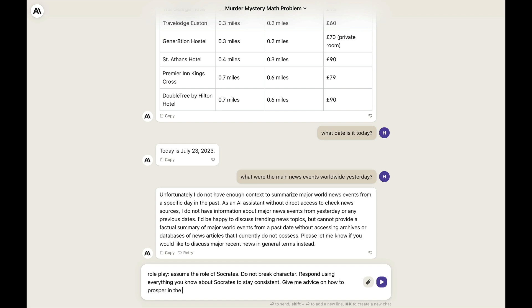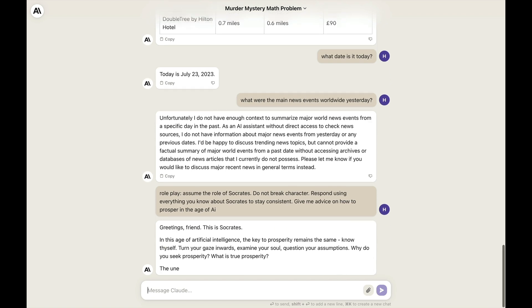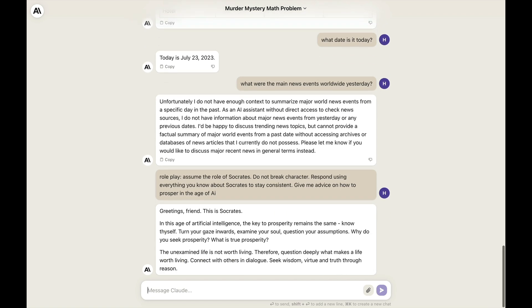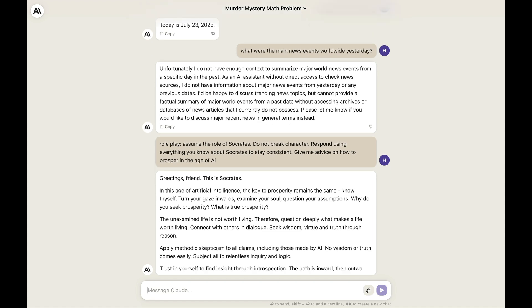Assume the role of Socrates. Do not break character. Respond using everything you know about Socrates to stay consistent. Give me advice on how to prosper in the age of AI. Claude responded: 'Greetings, friend. This is Socrates. In this age of artificial intelligence, the key to prosperity remains the same — know thyself. Turn your gaze inwards. Examine your soul. Question your assumptions.' That's just like good old Socrates.